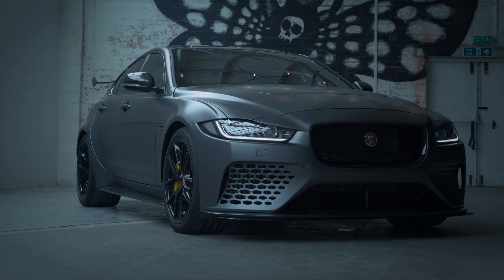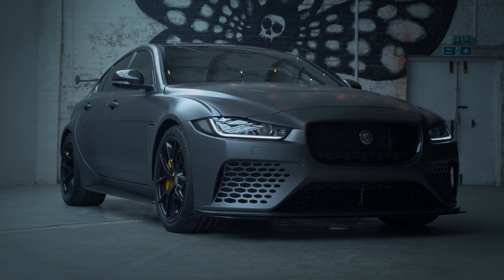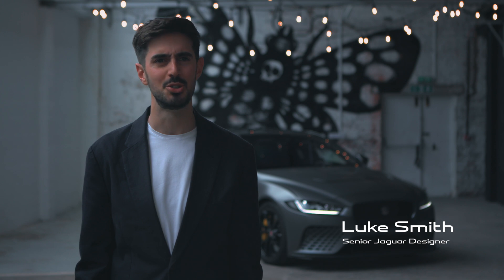This was just wildly different. There's only 30% commonalities, so it just meant really starting from fresh. It was a challenge trying to kind of maintain what an XE is. Short of the front door, the roof, the front glass, we changed every panel.